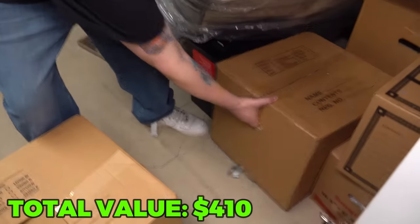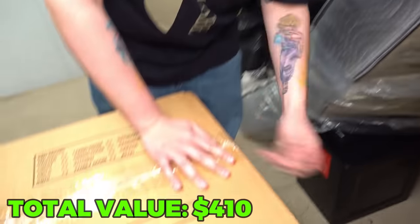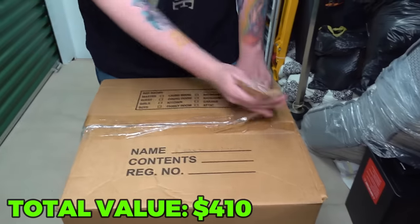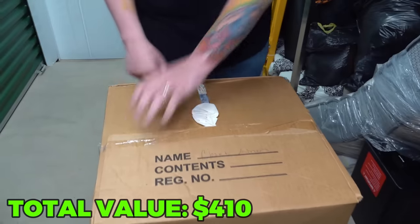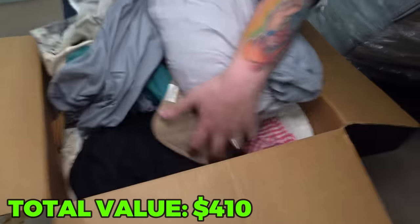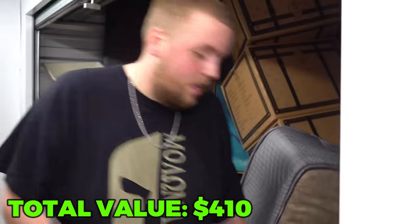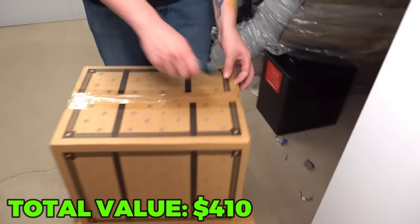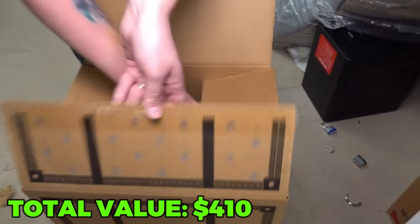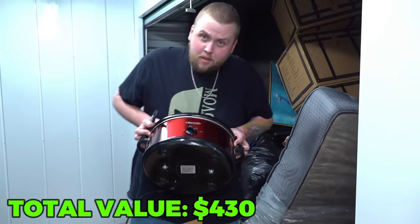Let's go to another box and use this box as a table. I really want to see those frames because it looks like a lot of signed stuff over there. This box just says 'closet.' All sheets, blankets, and towels — literally the entire box. No fun there. Let's go to this little box — just a crock pot, nothing but a crock pot. Pretty good shape though, easy $20.